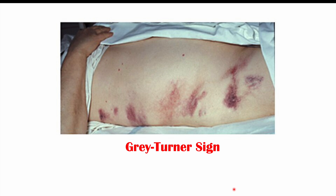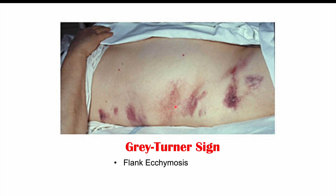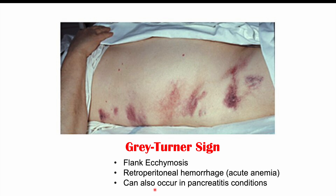We can also see something called Grey-Turner sign, where there are flank ecchymoses. Ecchymoses are large collections of superficial bleeding in the skin — essentially a bruise. These flank ecchymoses occurring on the side of the patient's abdomen are indicative of a retroperitoneal hemorrhage, which is internal bleeding behind the peritoneum. If patients were in an accident or had some other injury, this can be a potential sign of acute internal bleeding. It can also be found in certain pancreatitis conditions as well.